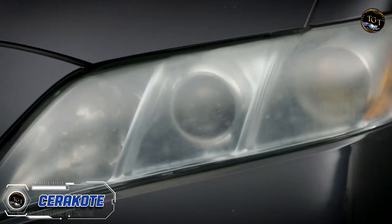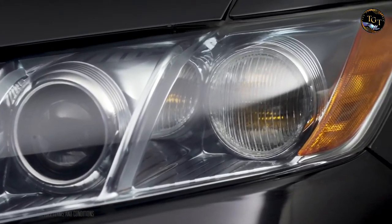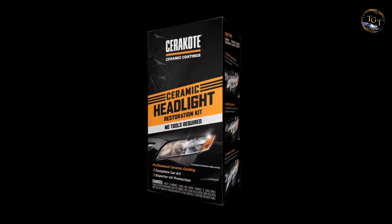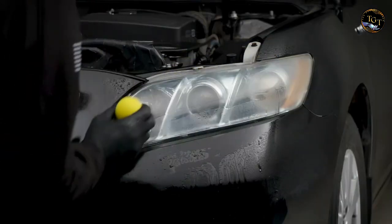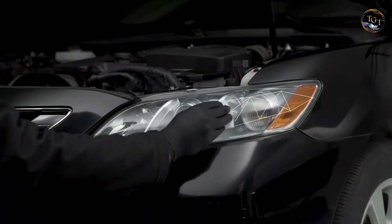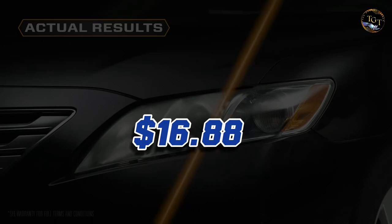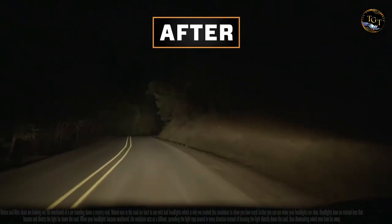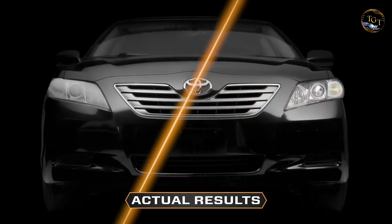Revive your headlights with the Cerakoti Ceramic Headlight Restoration Kit, a powerful solution for clarity and longevity. This kit combines advanced ceramic technology with an easy-to-use process, effectively removing oxidation, yellowing and hazing from your headlights. The restoration process not only enhances visibility and safety, but also provides a durable ceramic protective layer to prevent future damage. With clear instructions and all-inclusive components, it's a DIY-friendly solution. Priced at just $16.88, this kit offers a cost-effective way to achieve professional-grade results, making it an excellent investment for those seeking improved nighttime visibility and the aesthetic restoration of their vehicle's headlights.